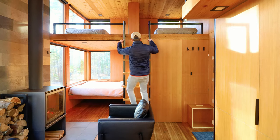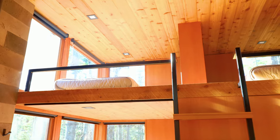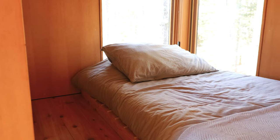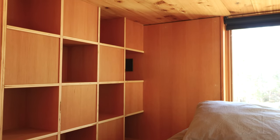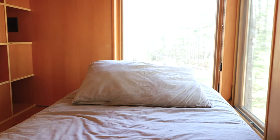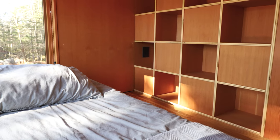I'm now gonna climb up this ladder to go and see some of the loft space. Looking up, you can already see two beds up there — they are both single mattresses. That's great for the kiddos if you're just staying here, or perhaps if a family has purchased a unit like this for their vacation home. You do have these cubes for some extra storage space, and both of the loft areas on either side of this wall are pretty much exactly the same.